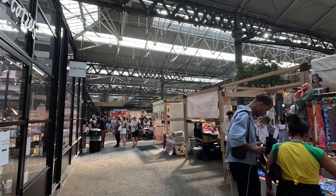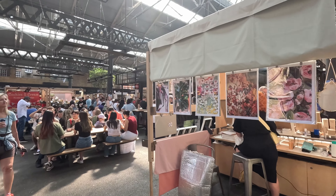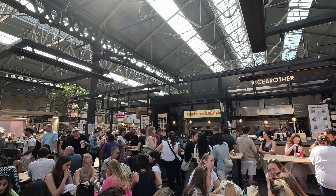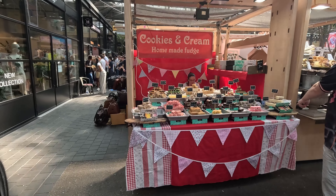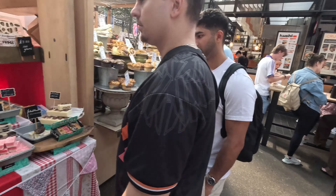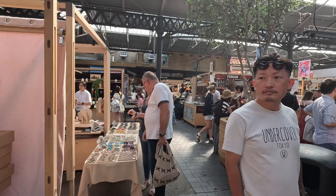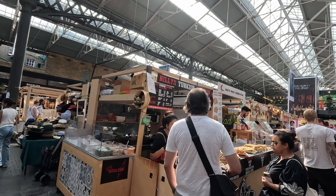Let's go back to the old market and check out the other side. Oh, thank you. Lamb bread! Lamb bread - nice.